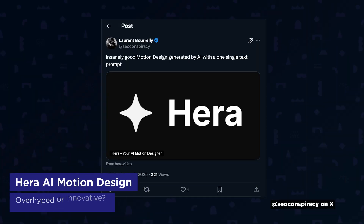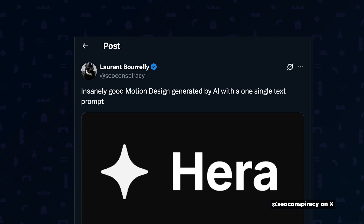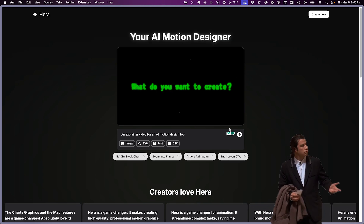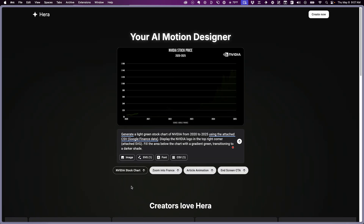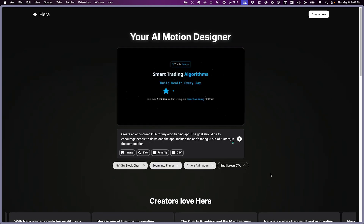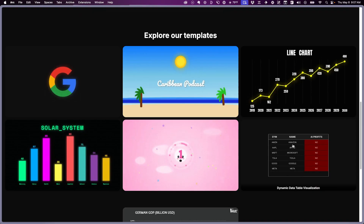Social media influencers have been hyping Hara as insanely good motion design generated by AI with a single text prompt, so I had to investigate — is it actually insanely good? When you visit Hara's site, there's not much to interact with, just a prompt box that doesn't actually work; you have to join a waitlist. They do showcase examples though — a stock chart, a zoom into France, an article animation, and a call to action screen. We all knew someone would eventually build a tool like this, but these don't look like they were generated by an AI video model.